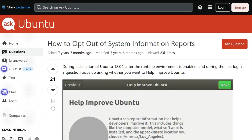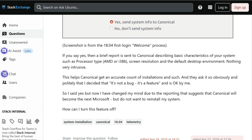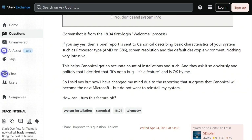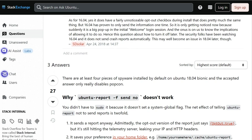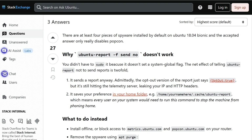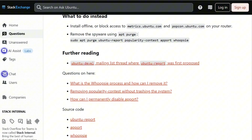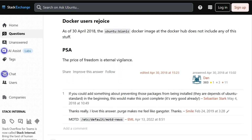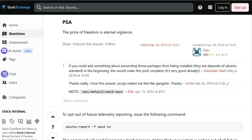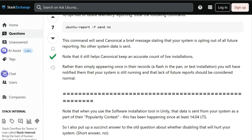Ubuntu collects data through four separate tools by default. PopCon tracks installed packages. Ubuntu Report sends hardware information. Apport uploads crash reports. Whoopsie handles error reporting. The opt-out process for Ubuntu Report? It sends a message to their telemetry servers anyway — it transmits opt-out equals true in JSON format, which still leaks your IP address and HTTP headers to metrics.ubuntu.com.